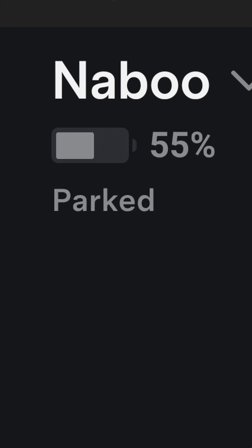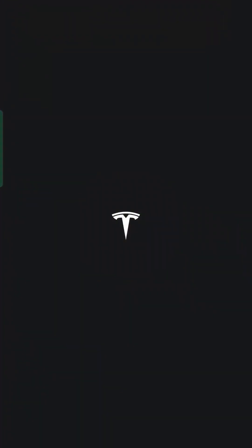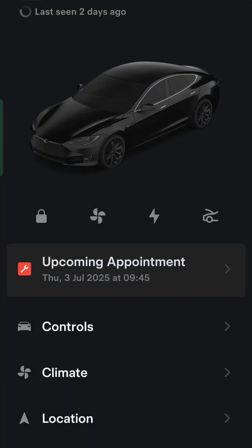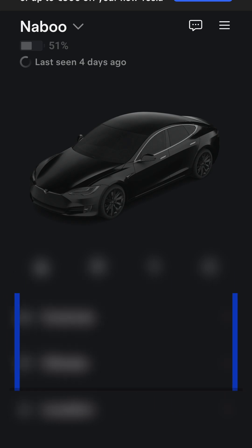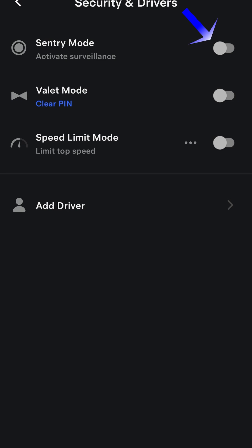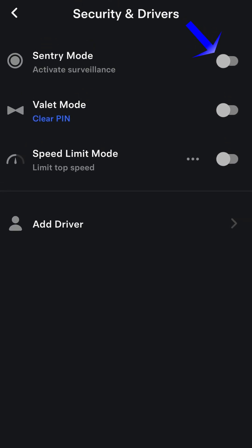After 2 days it was 55%. I checked the state of charge through the app only a handful of times, as this keeps the car alive for 15 minutes and draws up to 300W of power, while sleep mode draws only 20-50W. I kept sentry mode disengaged as this keeps the car alive all the time.